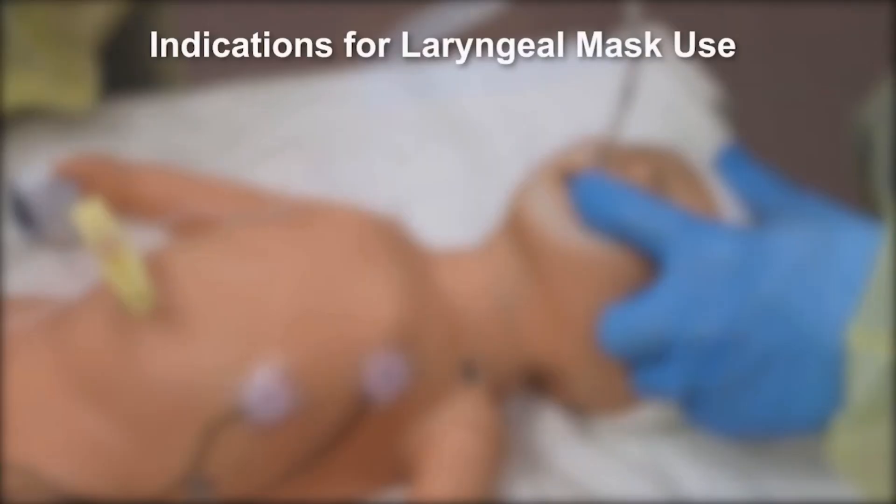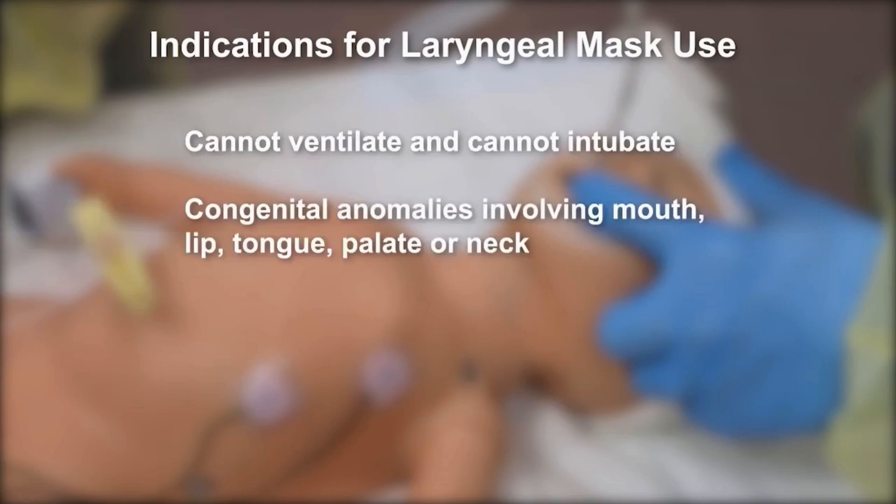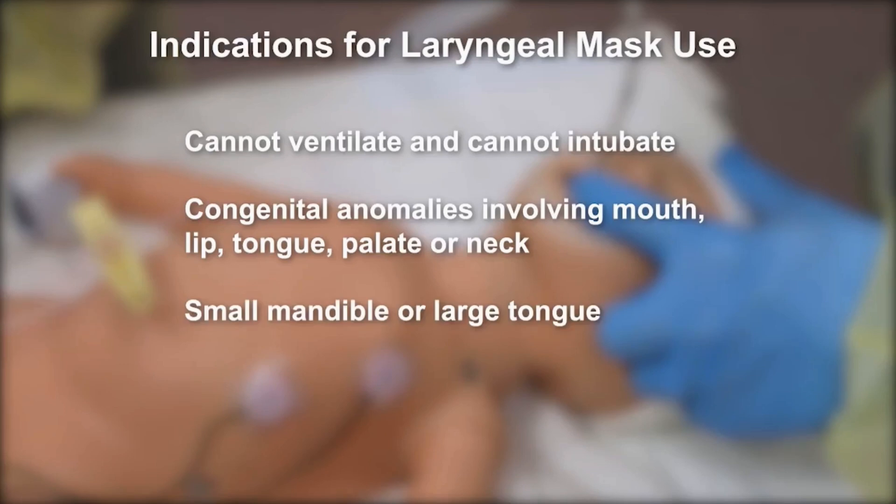Consider the laryngeal mask when you can't ventilate and can't intubate, when resuscitating a newborn with congenital anomalies involving the mouth, lip, tongue, palate or neck, and when attempting to ventilate a newborn with a small mandible or large tongue where face mask ventilation and intubation are unsuccessful. Examples include Robin Sequence and Trisomy 21.